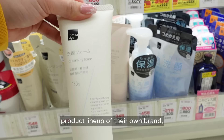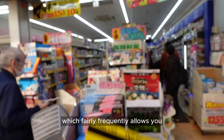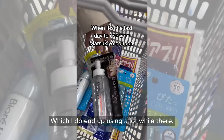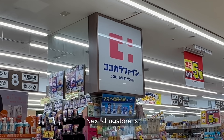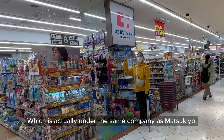I don't think any other drugstore has such a fully fledged product lineup of their own brand, so that's definitely worth checking out. They also have a point card and app which fairly frequently allows you to get 10% off coupons and points that you can use towards your purchases, which I do end up using a lot while there, but the setup and everything is in Japanese, which would be hard if you don't speak it.